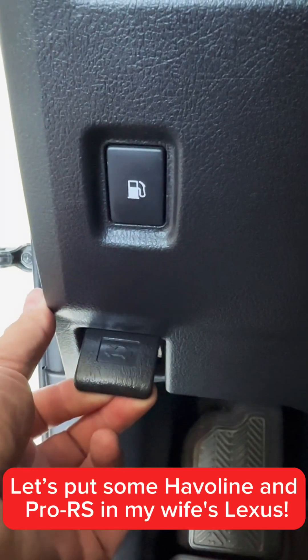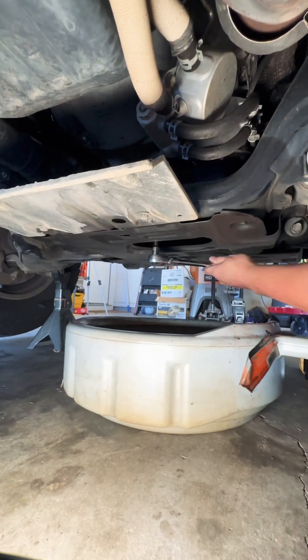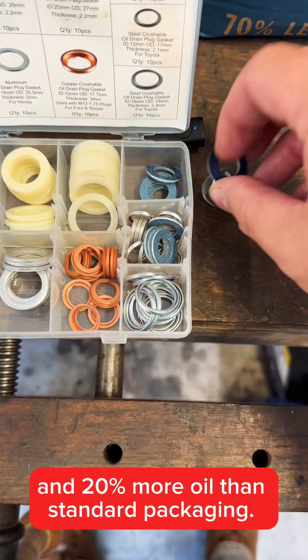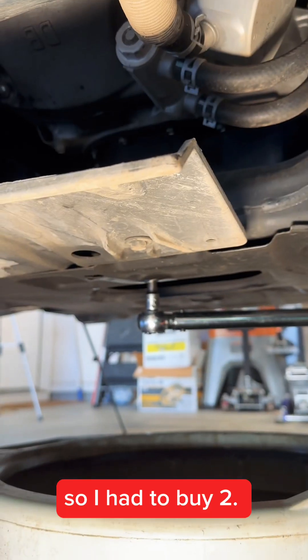Let's put some Haviland Pro RS in my wife's Lexus. Pro RS comes in Haviland's 6-4 Smart Change Packaging. It contains 70% less plastic and 20% more oil than standard packaging. This unit holds 8 quarts, so I have to buy two. Thanks, Toyota.